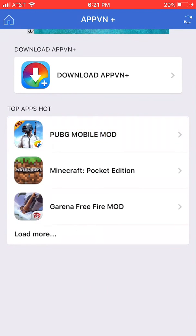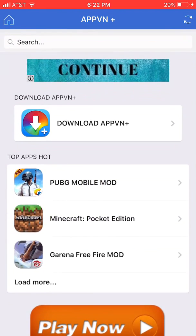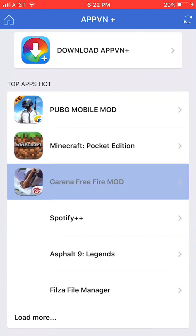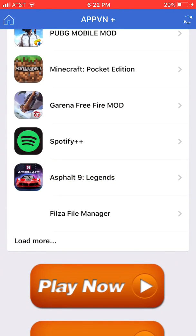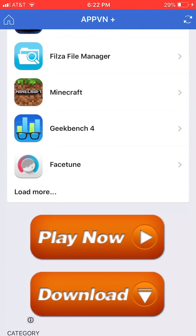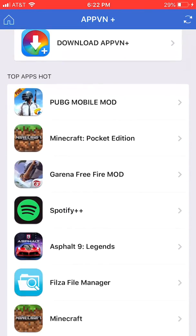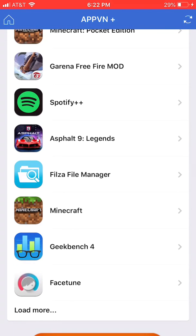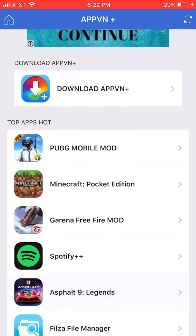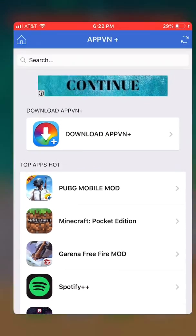The next app is called Apple Plus. It has all kinds of stuff — top apps like PUBG, Minecraft, and you can load more. It goes down pretty far; probably hit load more at least 15 times, there's a bunch of apps. There's Minecraft, Geekbench, Facetune — most of these apps will actually work without saying 'could not download,' so that's a big plus.